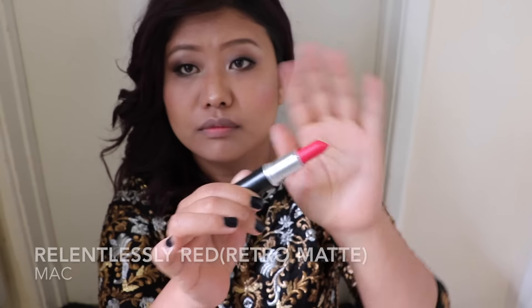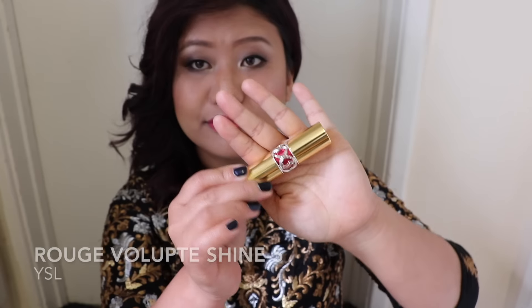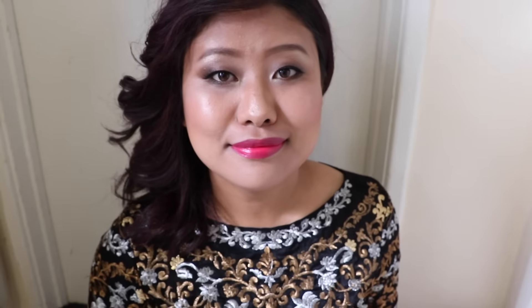For the lipstick I'm using Ruby Woo Red by MAC first, and on top of that I'm using the Rouge Forward Shine Lipstick in shade number five. And that is my makeup done — I'm setting everything with a matte setting powder.